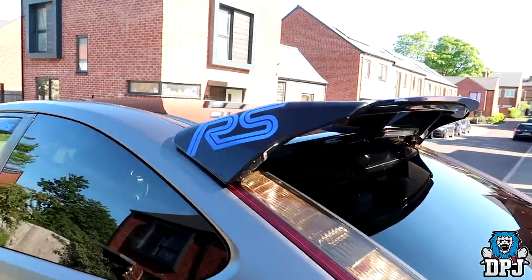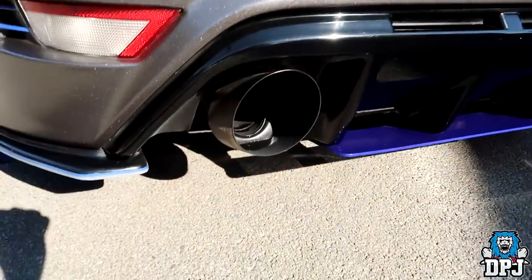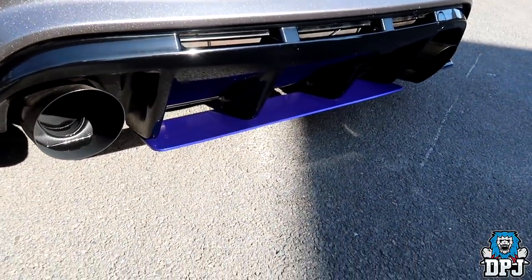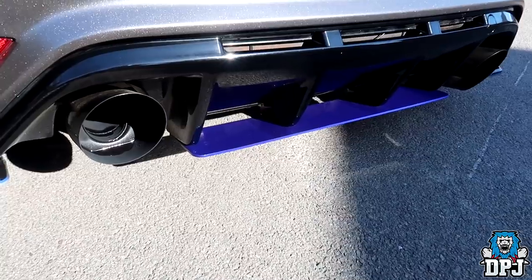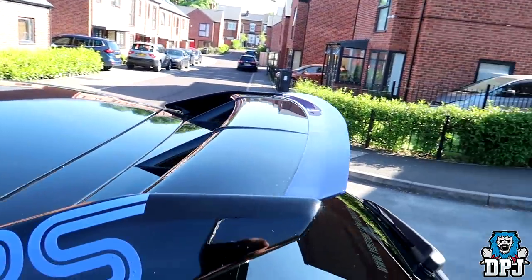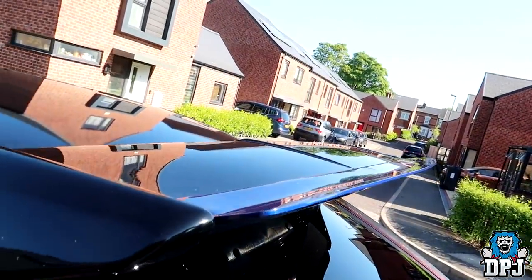Along with the Maxton Design splitters all around the car, I also added a rear diffuser extension. I did order it in blue but the blue wasn't the right colour, so I had to have it painted, but now it looks absolutely great. Also the spoiler lip extension — this came in black, which also had to be painted. Again, Maxton Design for the win.